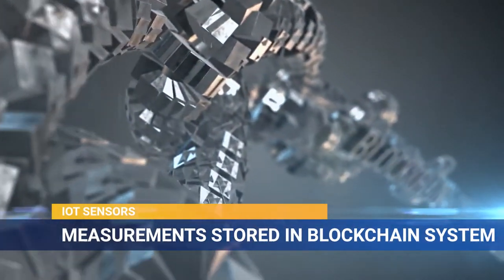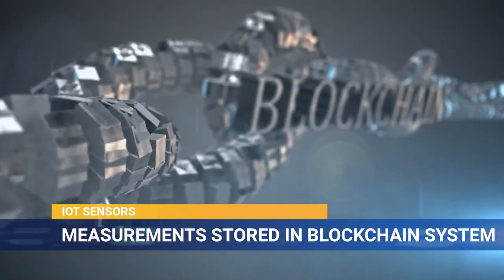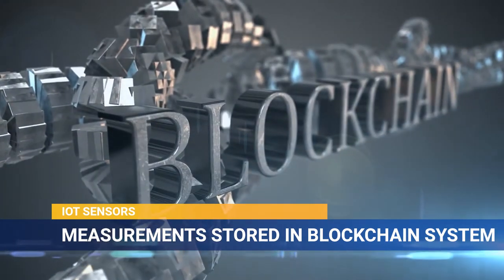Bills of lading and measurements taken from IoT sensors are stored in a blockchain system to minimize fraud and theft.